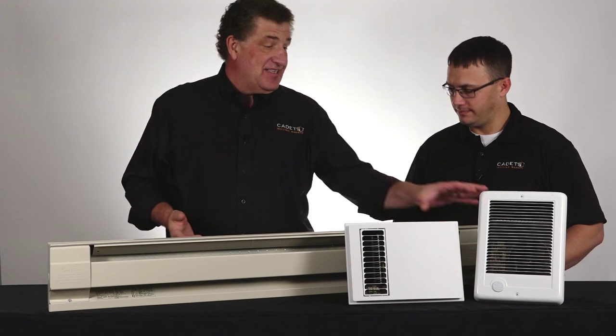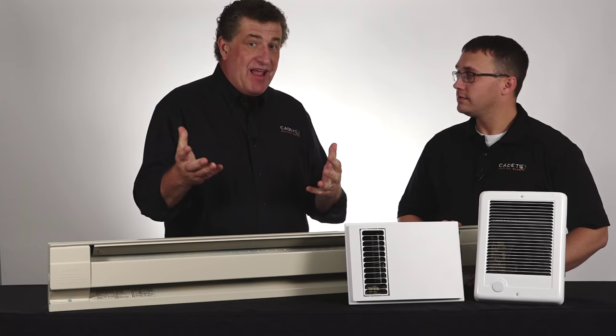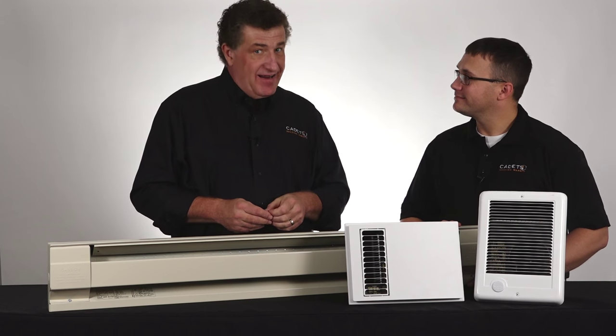So as you can see, people have a lot of good things to say about our wall heaters. We make a great product and customers love our product as well. I'm Dave and I'm Thomas. Thanks for watching our Cadet Heat video.